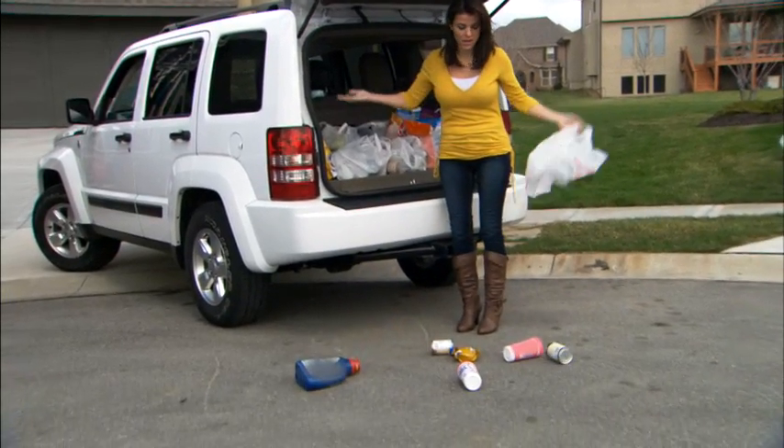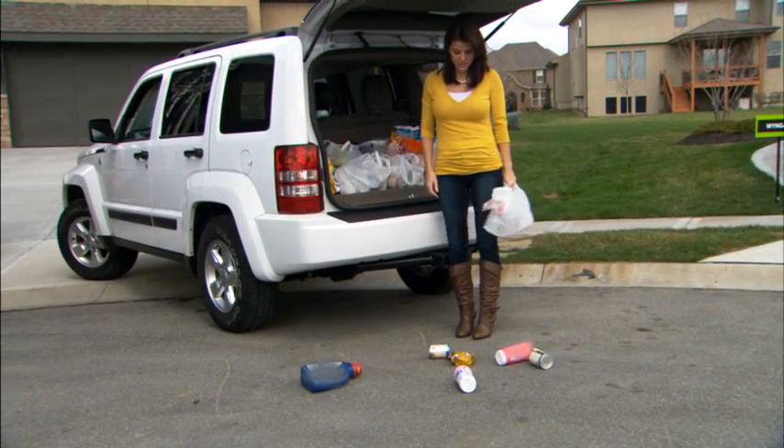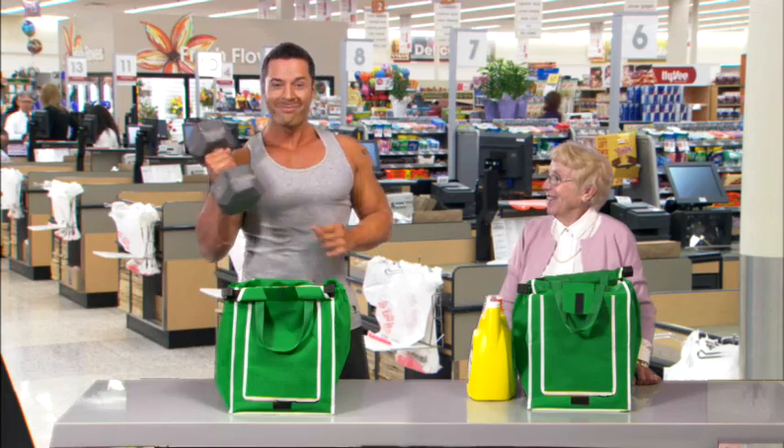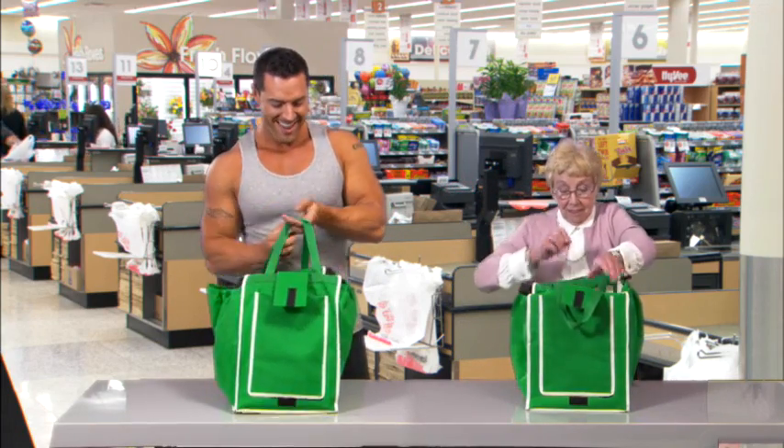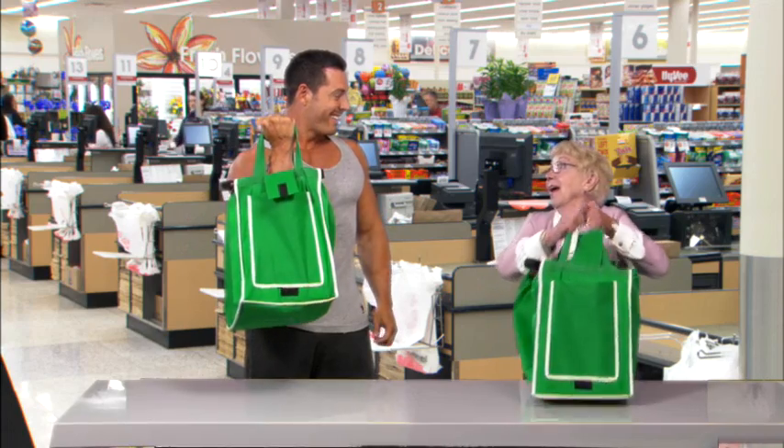First, plastic bags are flimsy and easily ripped, dropping groceries onto the ground. Compare that to a Grab Bag — it's so sturdy it can lift this heavy dumbbell, or something more practical like this large bottle of detergent.